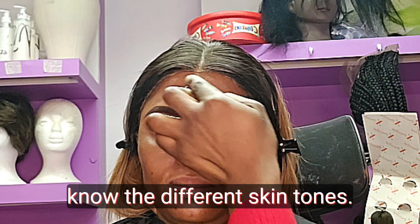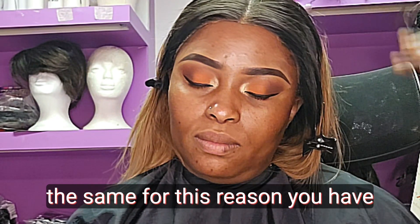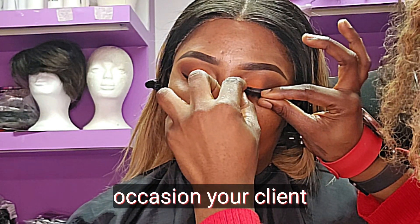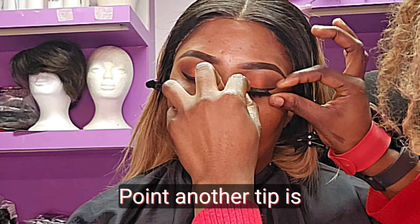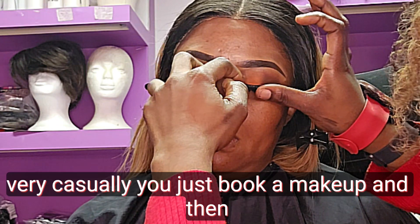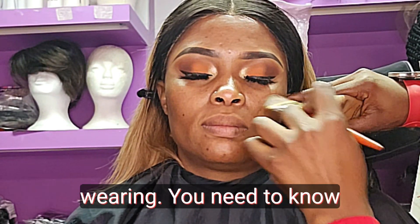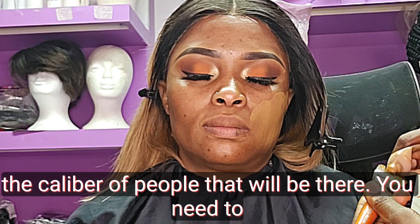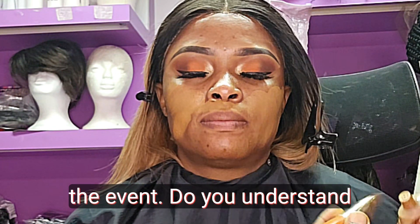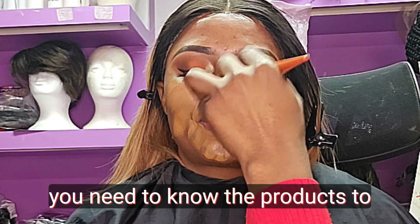It's also important to know the different skin tones — no two persons are the same, even identical twins have features that differ. For this reason, you have to practice skin tones extensively and know the occasion your client is going to. Another key tip is to offer consultation. Many makeup artists just casually book and show up — but you need to know what the makeup is for, the event, what the person is wearing, the caliber of people that will be there, and what activities the client will be doing during the event.